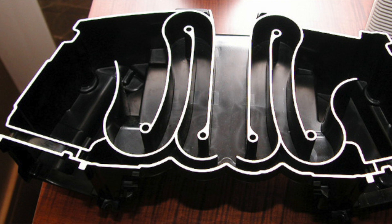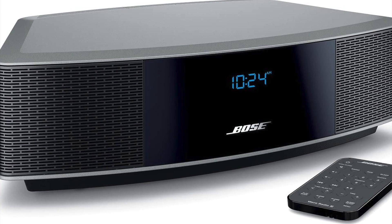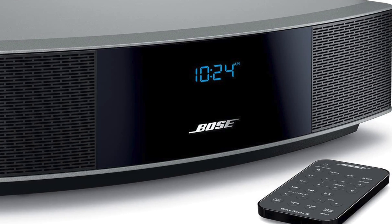Bose say that there are 66 centimeters of tubes inside this version of the Wave. The Bose Wave 3, which is what I'll be showing today, has improved AM/FM reception but was visually the same. The final version, the Bose Wave 4, had a more updated appearance but retains the same internals.